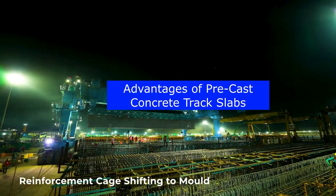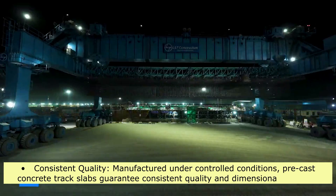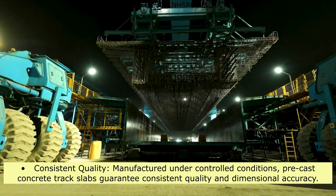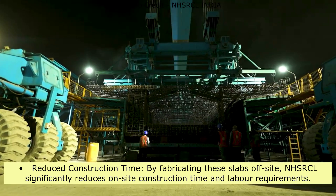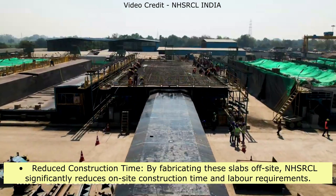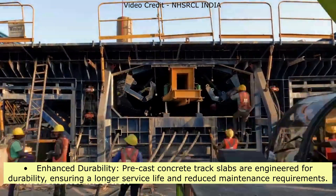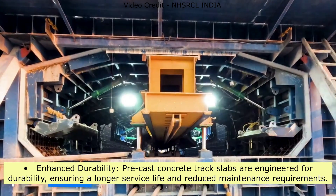Advantages of precast concrete track slabs include: consistent quality — manufactured under controlled conditions, these slabs guarantee consistent quality and dimensional accuracy; reduced construction time — fabricating slabs off-site significantly reduces on-site construction time and labor requirements; and enhanced durability — precast concrete track slabs are engineered for durability, ensuring a longer service life and reduced maintenance requirements.